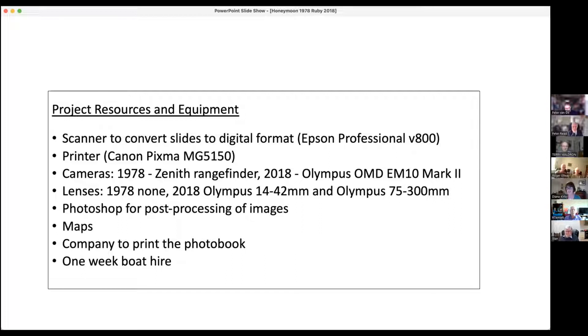The lenses in 1978 - there were none listed. In 2018 I used a 14-42mm and a 75-300mm - so this is a mirrorless camera. Photoshop for processing images. Maps. A company to print the book. One point on the lenses - if you go back to the previous picture, there's no focal length listed for your old camera, but you would have had one. It might well have been 50mm.